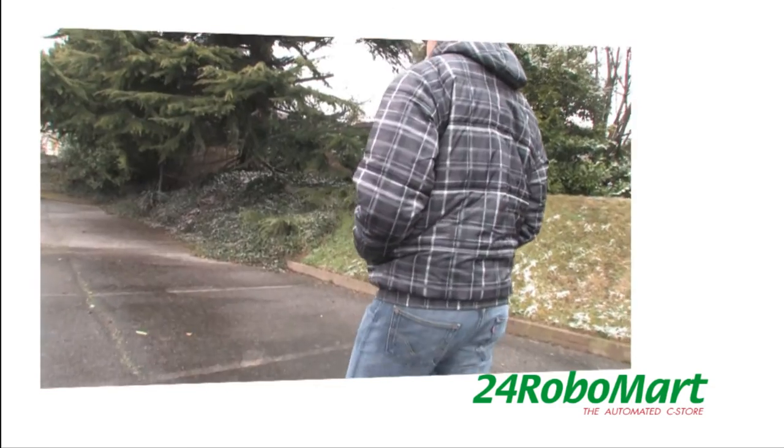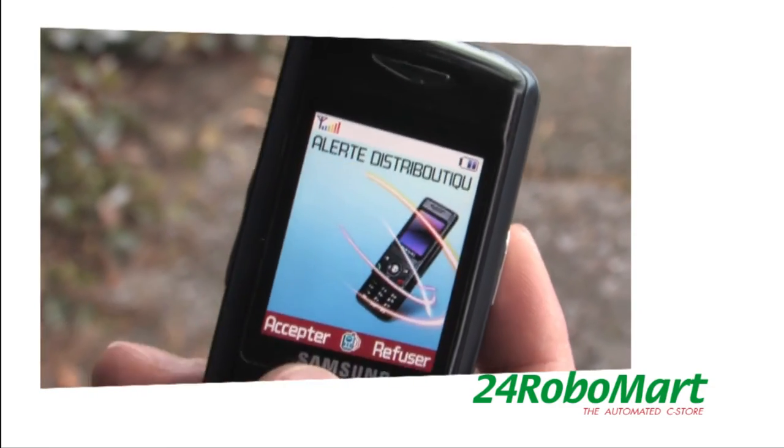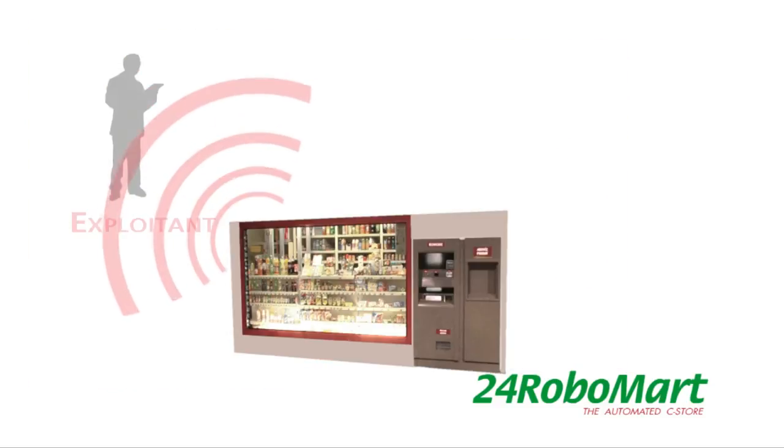Events such as stock shortage, chain shortage, faults or any alarms are transmitted by the machine to the retailer or its designated support service.